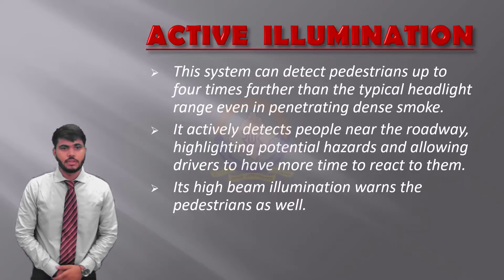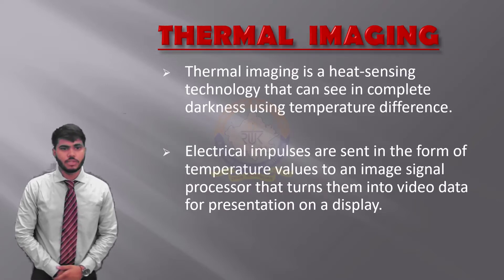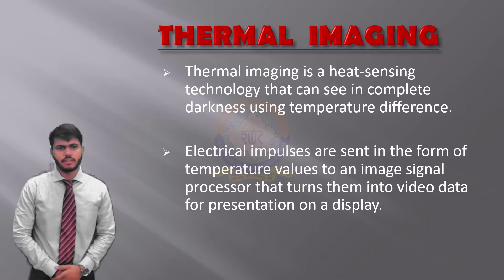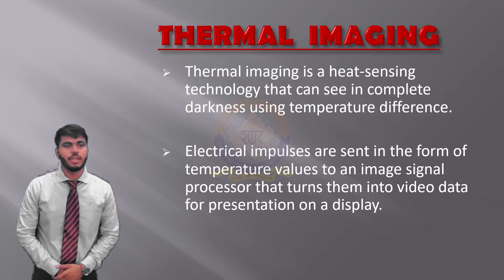Firstly, we talk about active illumination. This system can detect pedestrians up to four times further than typical headlights, even penetrating dense smoke. It actively detects people near the roadway, highlighting potential hazards and allowing drivers more time to react to them. Its high-beam illumination also warns pedestrians. Moving on to thermal imaging — thermal imaging is a heat-sensing technology that can see in complete darkness using temperature differences. Electrical impulses are sent in the form of temperature data to an image signal processor, and then they are turned into video for display.